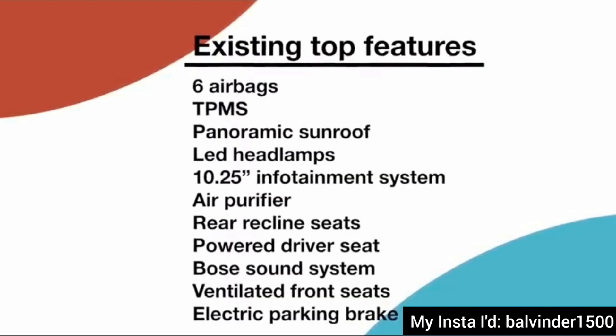Now let's talk about the features. We'll cover the existing features that carry forward. You can see the list on your screen: six airbags, tire pressure monitoring system, panoramic sunroof, LED headlamps, 10.25-inch infotainment system, and air purifier. All these features will be carried forward in the new Creta facelift.